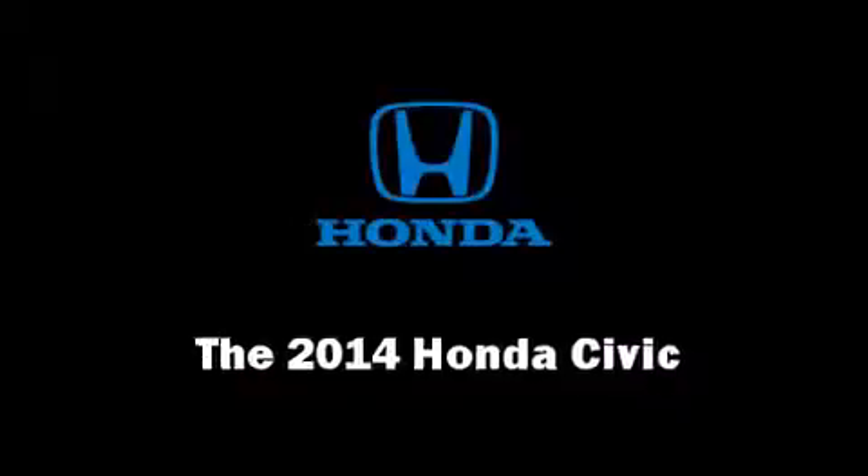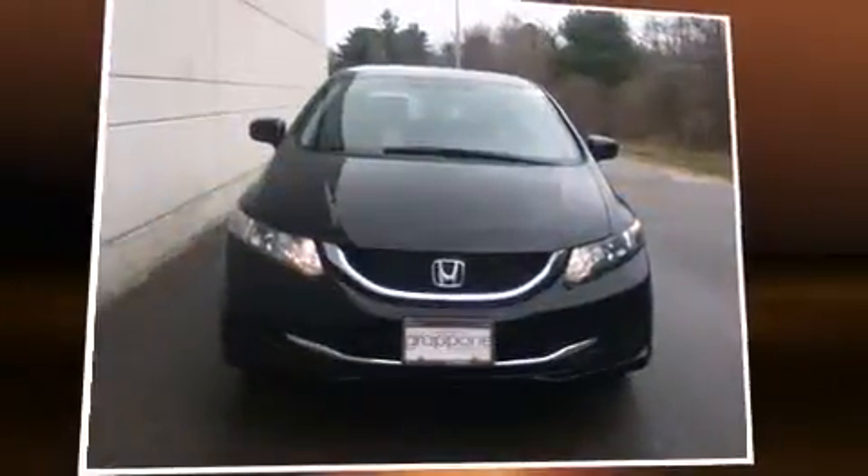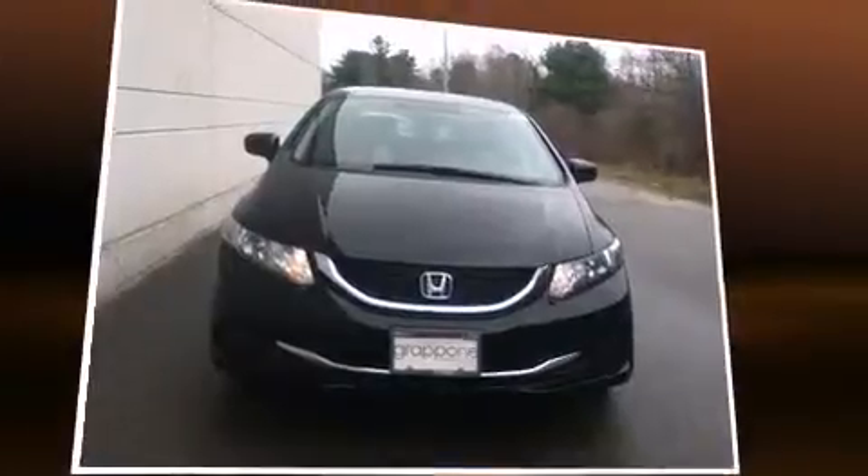The 2014 Honda Civic. This four-door, five-passenger sedan provides a satisfying ride for all passengers.